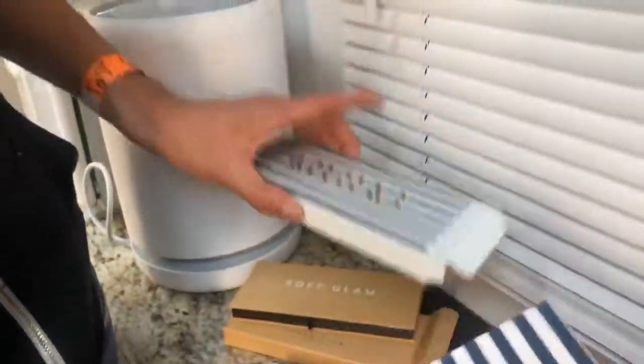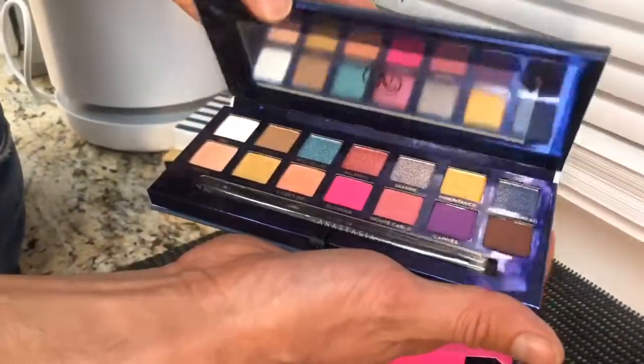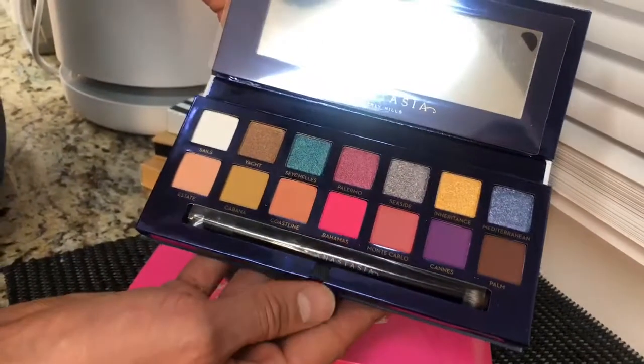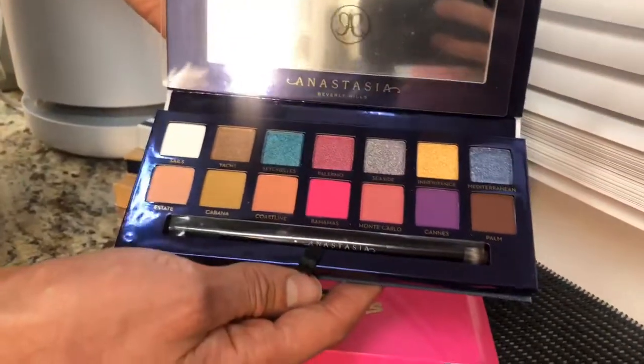Brand new Riviera palette. I love that it just feels like one of those benches by the pool. These would have been amazing colors. I wish I had this when I was working on Pose because this would have been such a great 80s palette. I'm excited.